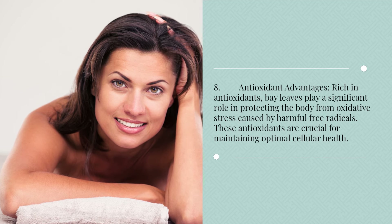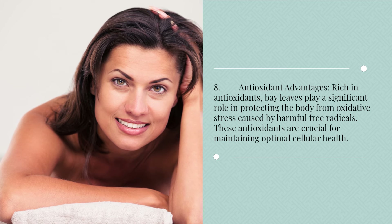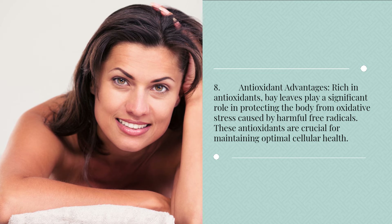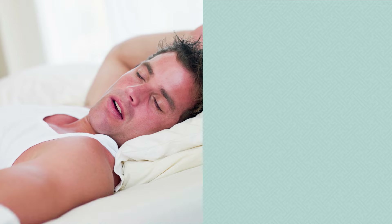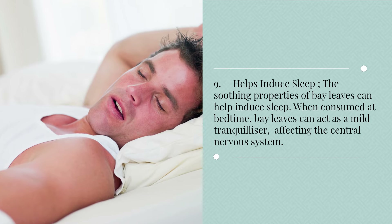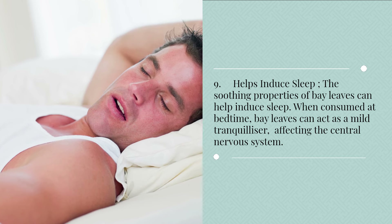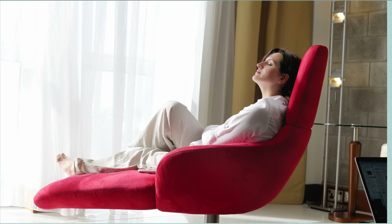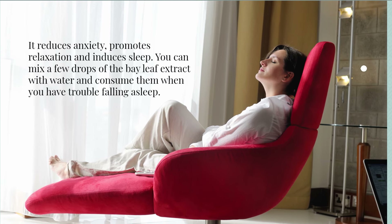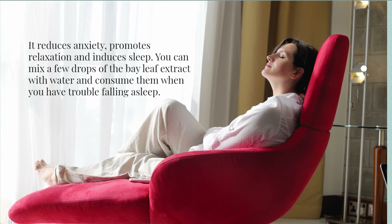8. Antioxidant advantages. Rich in antioxidants, bay leaves play a significant role in protecting the body from oxidative stress caused by harmful free radicals. These antioxidants are crucial for maintaining optimal cellular health. 9. Helps induce sleep. The soothing properties of bay leaves can help induce sleep. When consumed at bedtime, bay leaves can act as a mild tranquilizer, affecting the central nervous system. It reduces anxiety, promotes relaxation and induces sleep. You can mix a few drops of the bay leaf extract with water and consume them when you have trouble falling asleep.